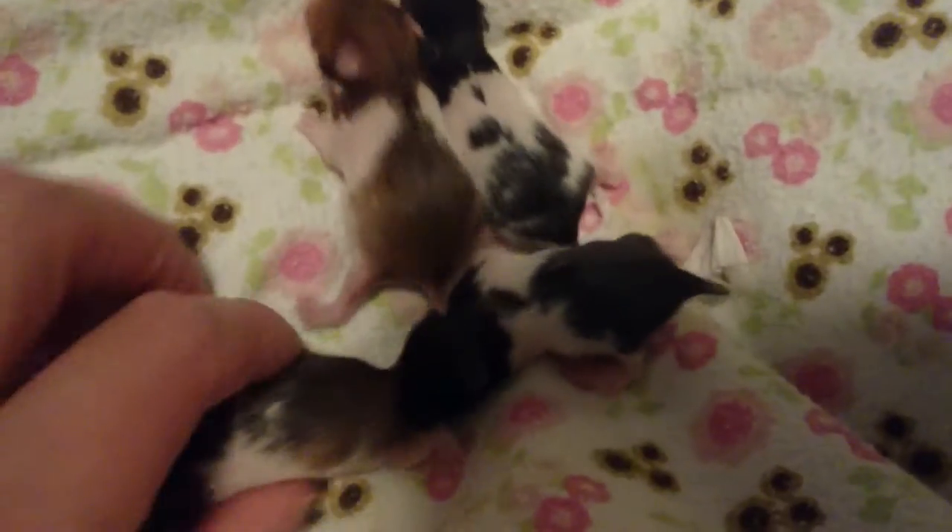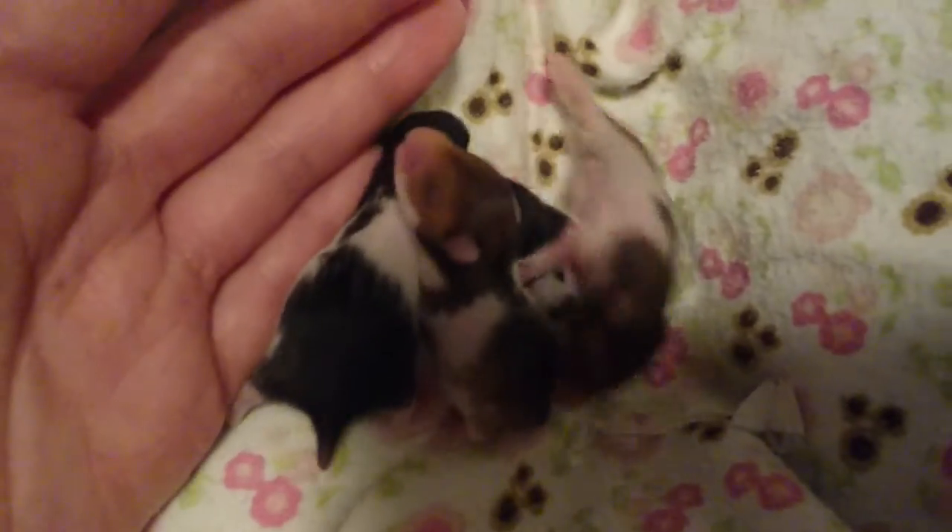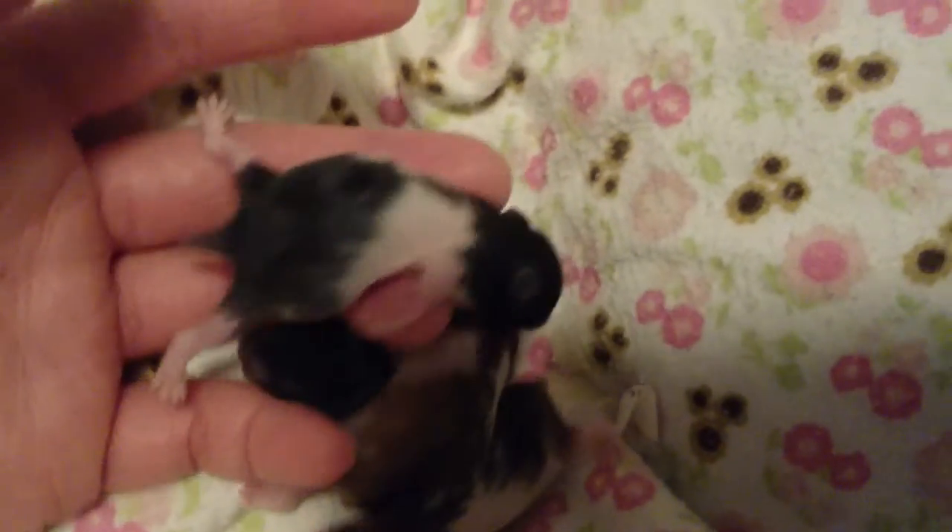Okay guys, just a very quick one, seriously. It is September the 28th and it is 10:06 in the evening and these are Rosie's Babies. I will update the date that they are on when I do the uploading for the title.